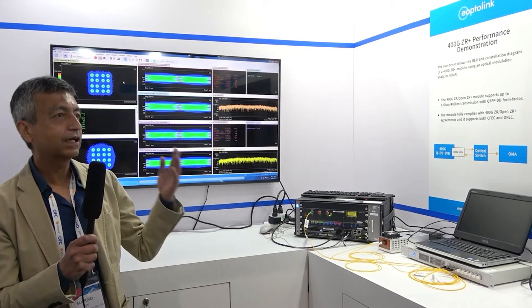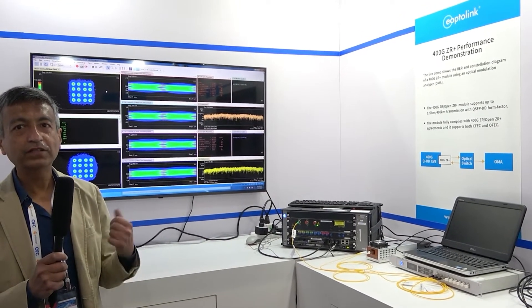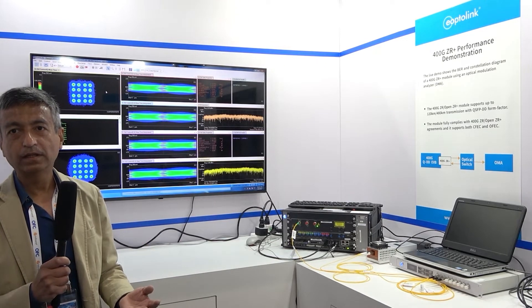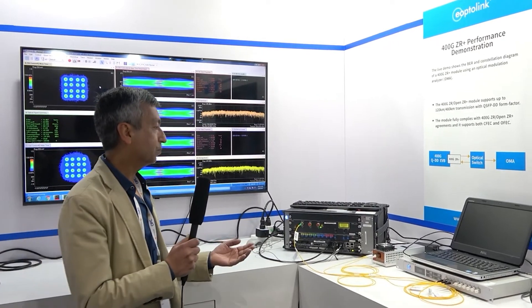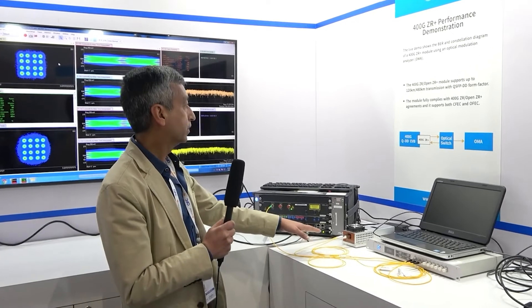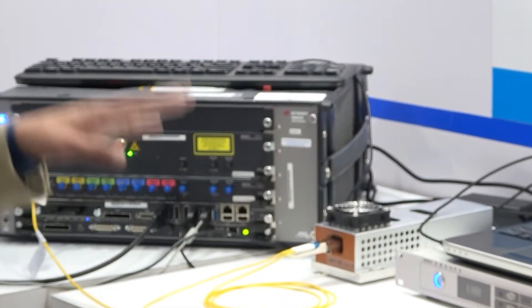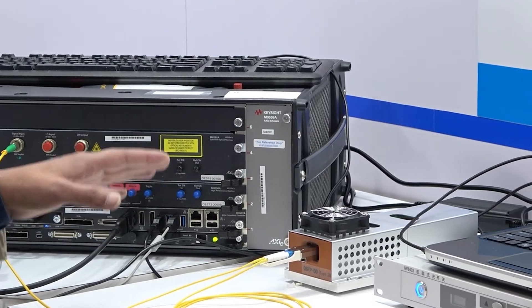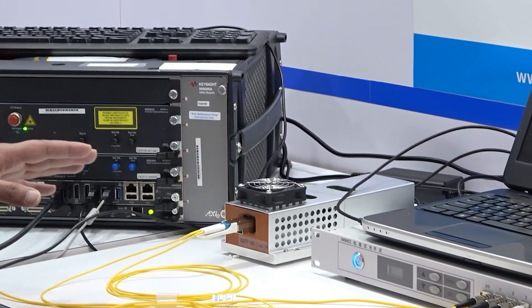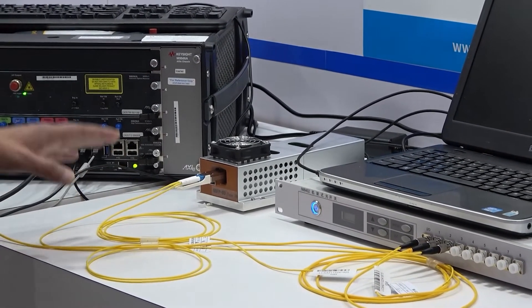What we are showing here is basically our introduction, our getting into the line side market. Our value proposition is the high volume manufacturing capability — that's where we are good at. Here in this test setup, what you see is a QSFPDD 400Gbps coherent ZR module, which can support two different reaches: one is for 80 kilometers, and another one is for the longer reach metro application, which can go up to 480 kilometers. We support both in the same form factor, same module.